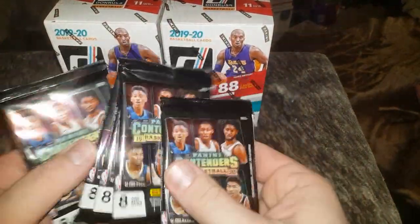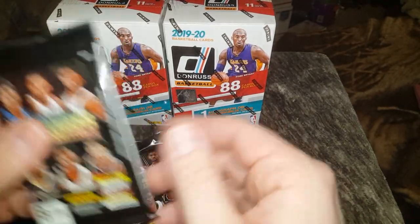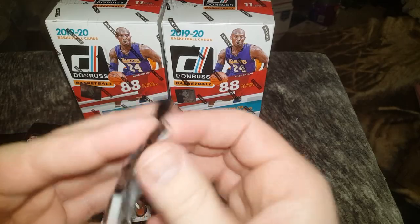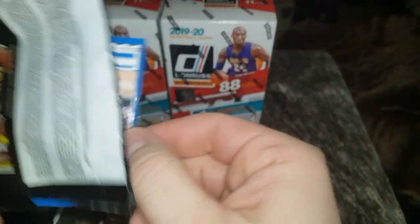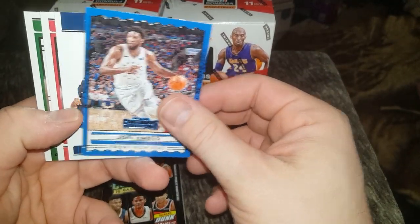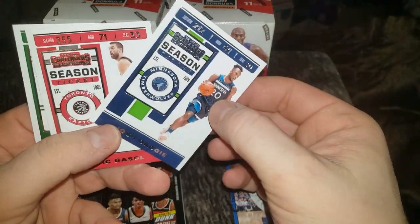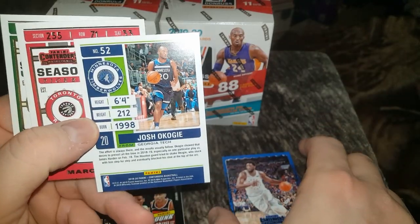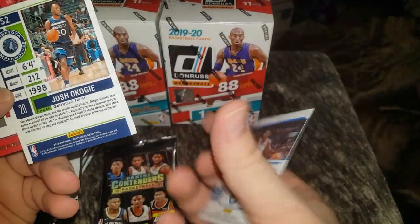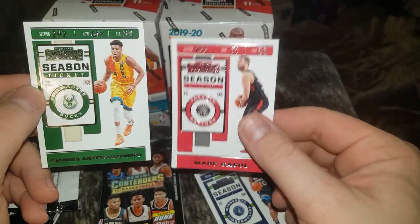Here's our packs. That's a fat one, so that's probably our mem card pack. They're all kind of fat — alright, that's one super thin, let's check this one out first. Right off the bat we got a Joel Embiid. This one right here is a Dreyash Akogi. There's the backs. I always feel like Contenders kind of always looks the same every year. Marc Gasol and Giannis.